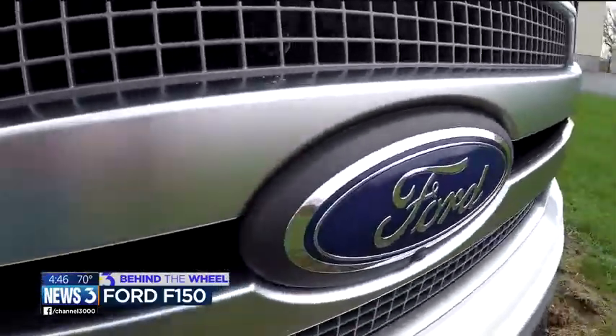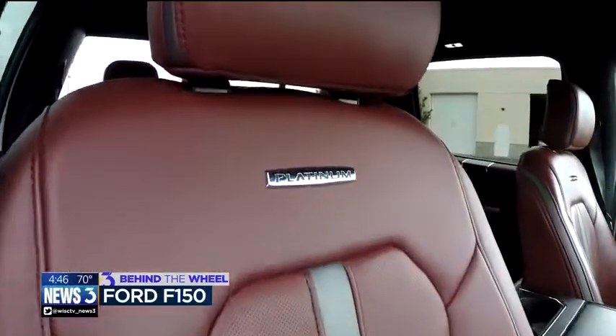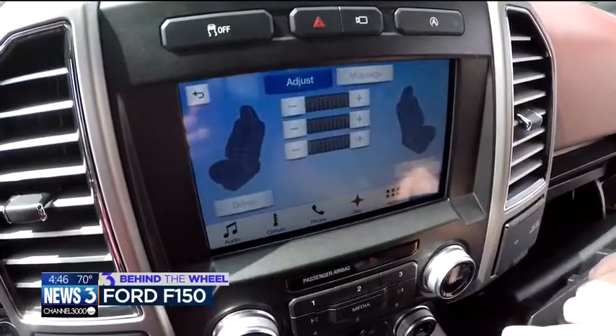This is the F-150 Platinum — I like to call it the boss's truck. We've got leather seats, and not just leather seats, but heated and cooled massaging leather seats. Yes, I'm enjoying my massage right now. A pickup truck with cooled massaging seats? That ain't no real pickup truck.